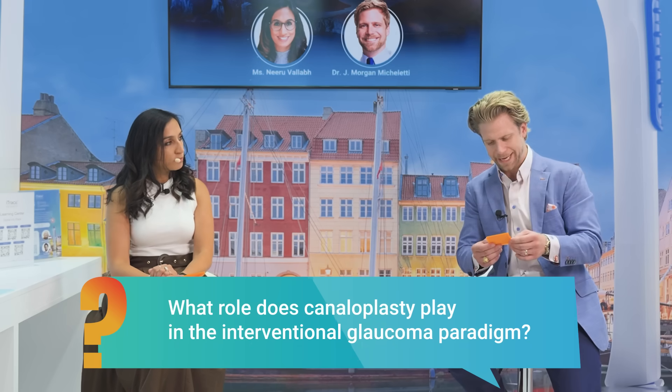What role does canaloplasty play in the interventional glaucoma paradigm? It's important to leave room to continue to escalate therapy over time as a patient needs. Glaucoma will likely progress with time — this will not be the only procedure or intervention we do in your lifetime. It's important to communicate to patients that when they do need a second procedure, they don't look at the first as a failure, because it wasn't. It controlled their glaucoma for that long, and now they need something else — that's the normal, natural progression of glaucoma. We always have to try to stay one step ahead, which is why we have algorithms and protocols to guide that.